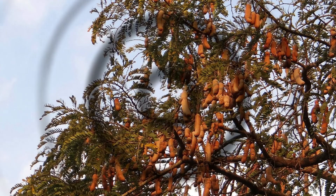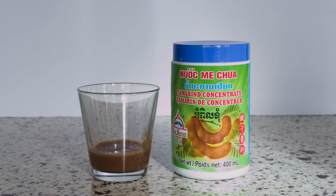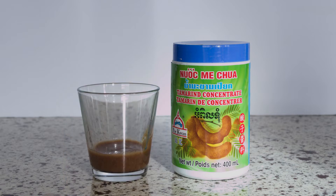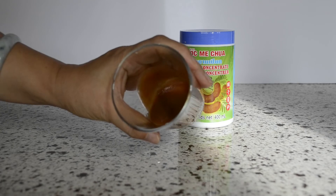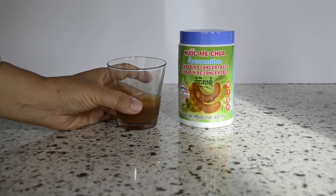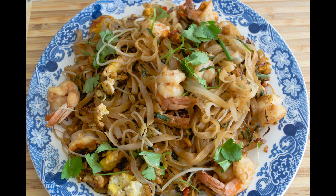Tamarind. Tamarind paste tastes very sour with a somewhat citrusy taste. It has notes of smoke and caramel as well, making for a complex flavor profile. It is thick, sticky, and resembles molasses. In Asian stores, it's available as a fruit, paste, and concentrate. If you buy the fruit, soak the tamarind pulp in hot water, remove the fibers and seeds, and squeeze to extract the dark, smooth paste. I prefer to use concentrated tamarind, as it's easy to use and doesn't require any preparation. Classic Pad Thai sauce is made with tamarind.